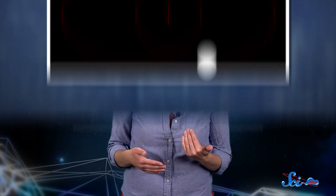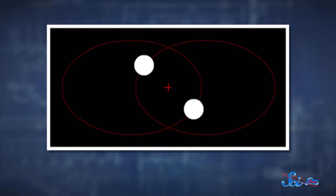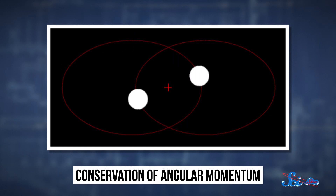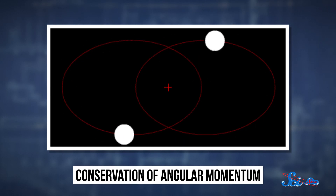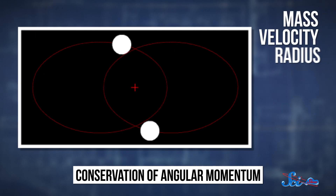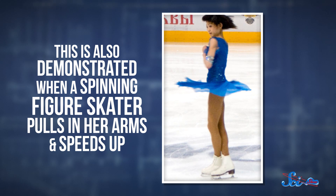An object in an elliptical orbit speeds up as it gets closer to the body it's going around, and slows as it moves farther away, because its angular momentum — the momentum of its motion around the ellipse — has to stay the same. Angular momentum depends on mass, velocity, radius, and angle. And if the radius gets shorter, like it did when Helios II was closest to the sun, the velocity goes up.